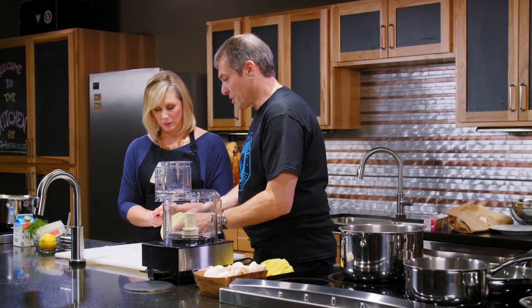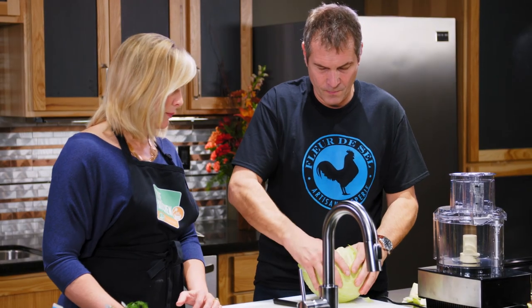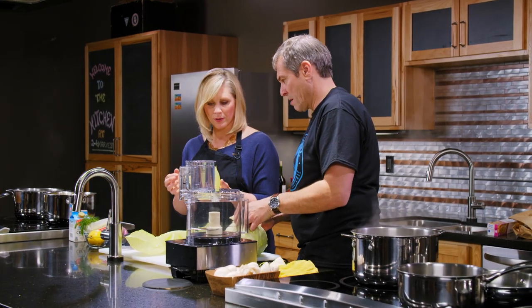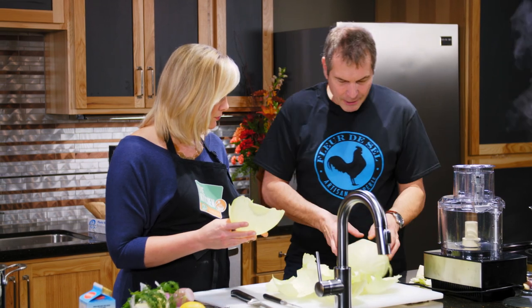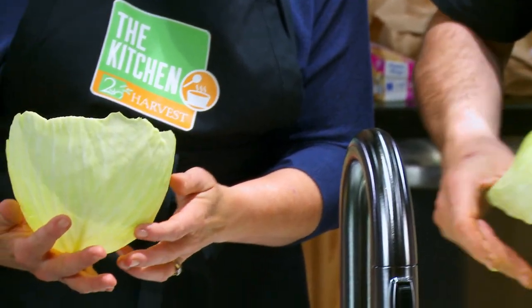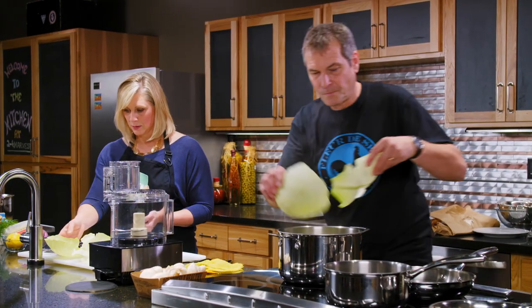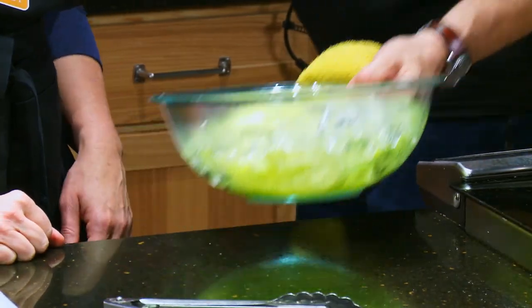Laurent begins by coring the cabbage, spreading the leaves apart and pulling off individual leaves. He notes cabbage is one of the great king vegetables of winter, keeping red and green cabbage on the menu from fall through spring. Next, the cabbage leaves are blanched in boiling water for about five minutes, given an ice bath, and set aside. Then they start making the mushroom Duxelles — a classic of every French kitchen, like béchamel. Laurent chops shallots, garlic, and mushrooms and begins to sauté them in a pan.